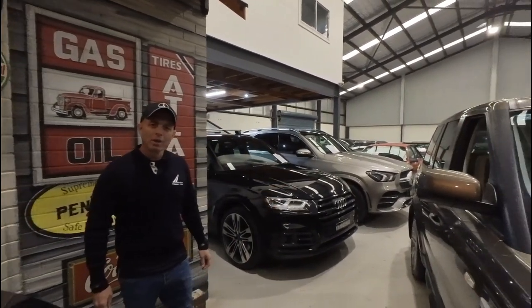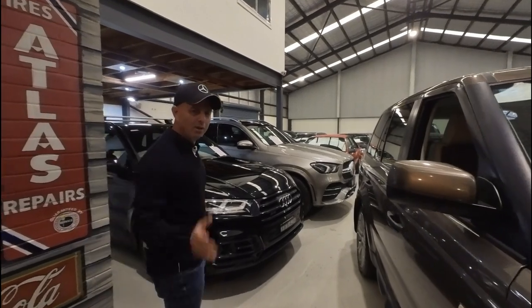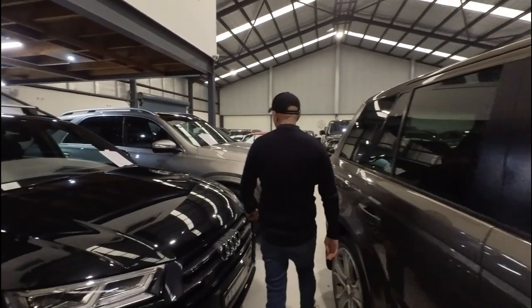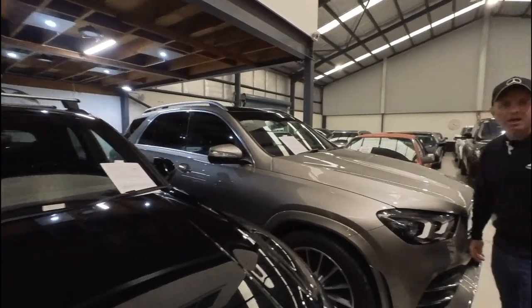We've got a beautiful indoor showroom here in the centre of Greater Sydney, really easy to get to. We're in Rydalmere. Come and take a look at these beautiful cars we've got — whether it's a late model car or a nice old classic car, we have it all.